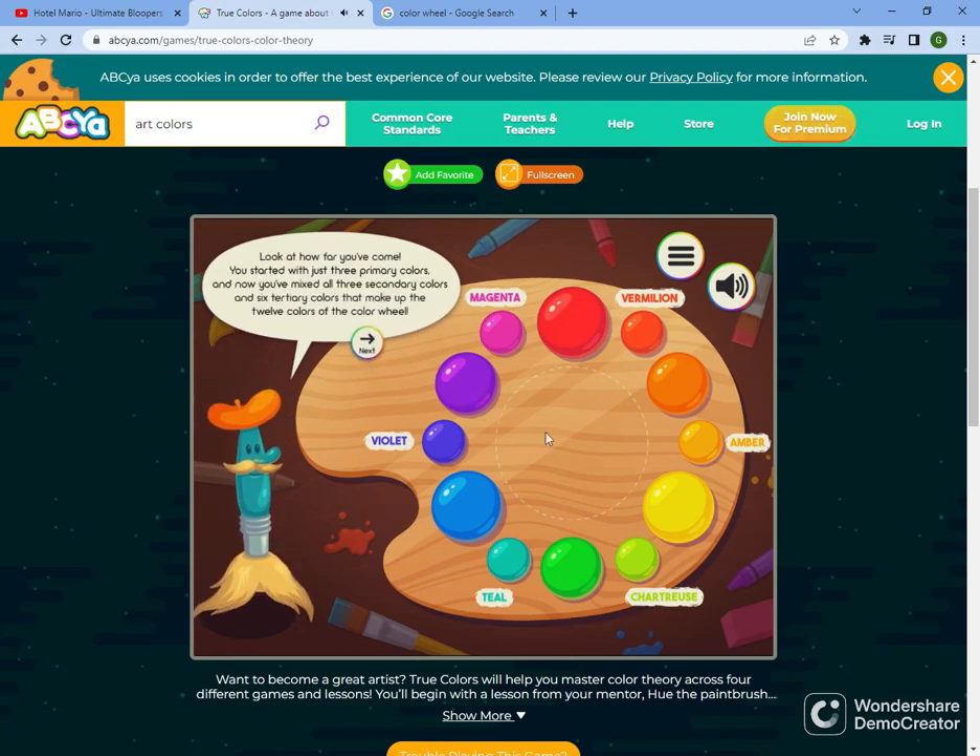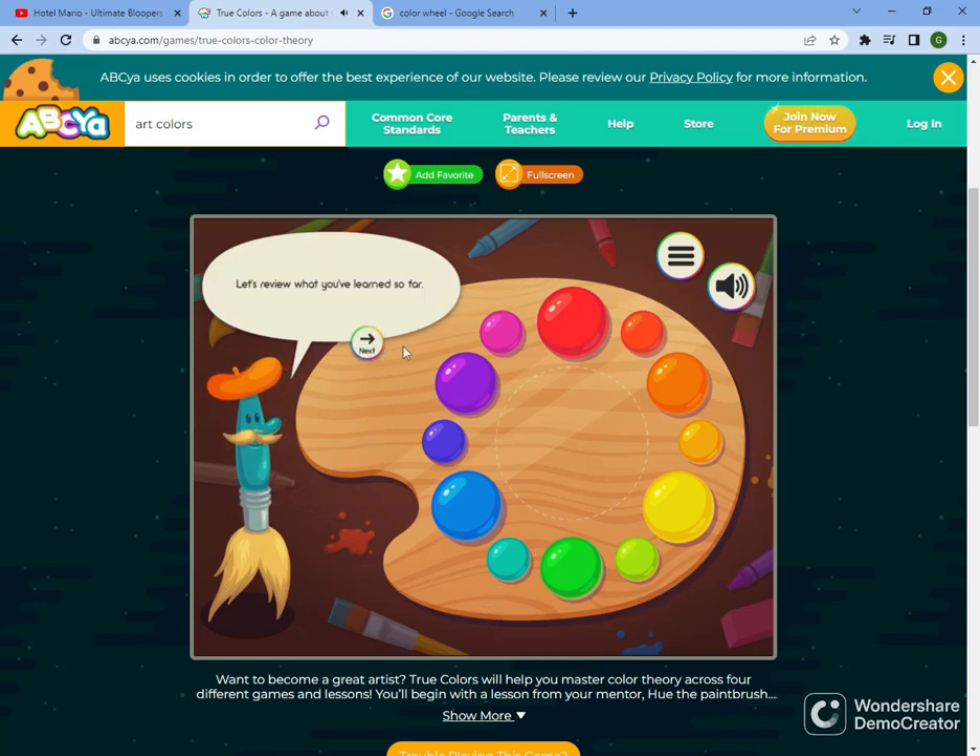Look at how far you've come! You started with just three primary colors, and now you've mixed all three secondary colors and six tertiary colors that make up the twelve colors of the color wheel! Let's review what you've learned so far!